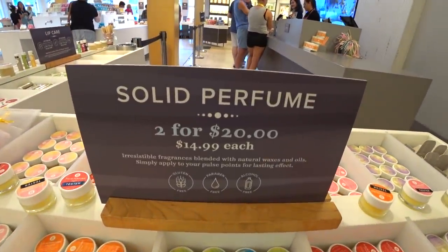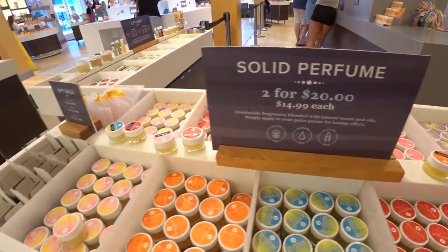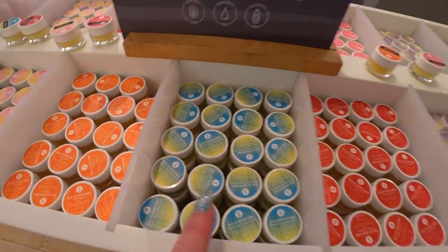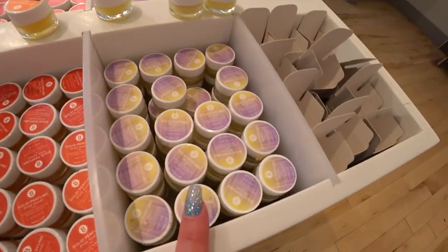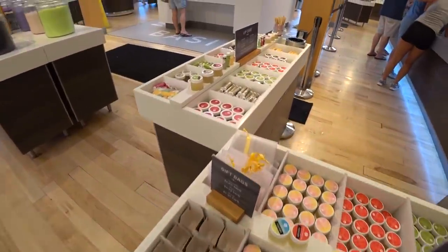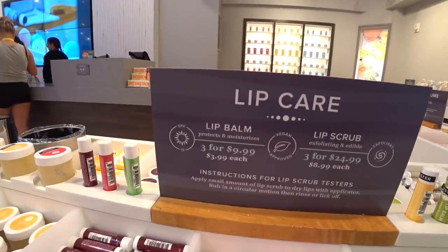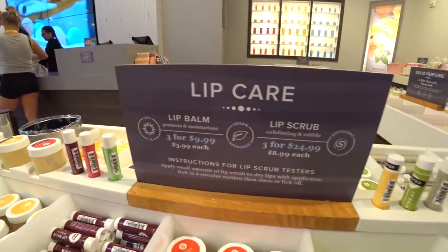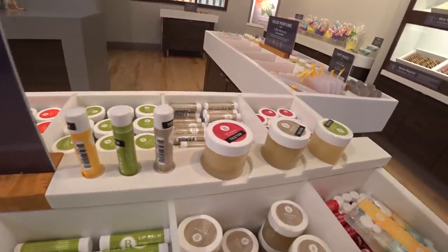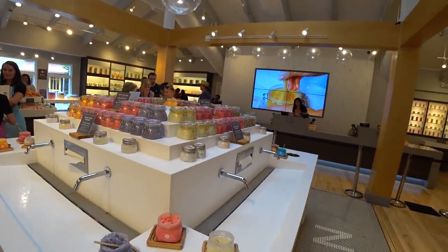They have solid perfumes — two for $20 or $15 each. They're blended with natural waxes and oils and you apply them to your pulse points for long-lasting effect. There's different ones like Bombshell, Satsuma, Electric Lemonade, Love, Wishes. There's a cute little box you can put them in — really neat. There are lots of testers of these things. There's lip care — lip balm at $4 each or 3 for $10, and lip scrub at 3 for $25 or $9 each.